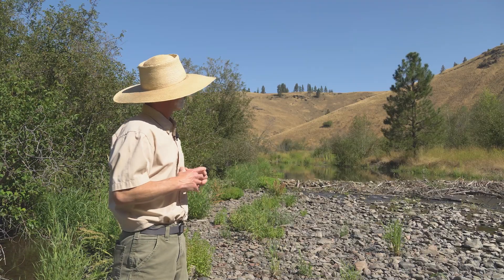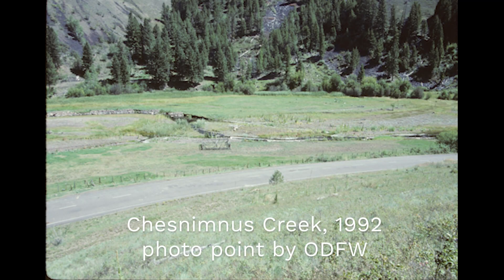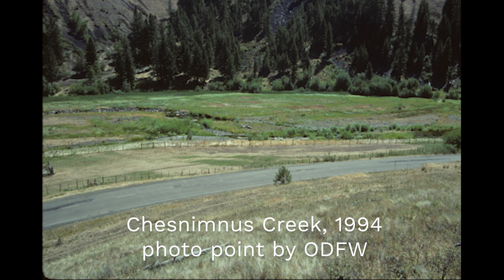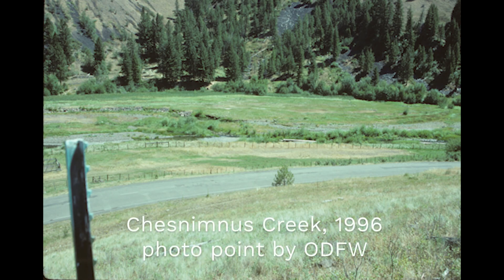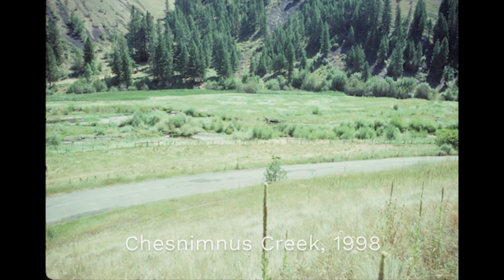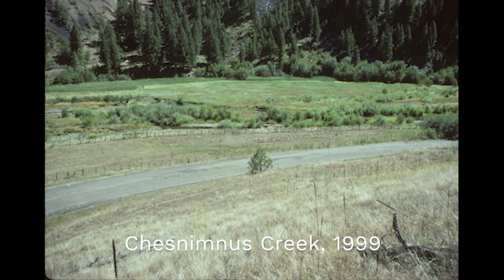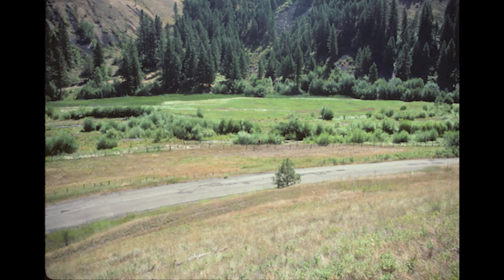For about 15 years now, Chess Nimus Creek has had beaver colonies within the riparian exclosures that were built in the late 1980s and early 1990s. This project shows that passive restoration — restoration that doesn't necessarily involve working in the channel — is simply fencing cattle or other livestock out and allowing the riparian vegetative community on the sides of the stream to regenerate from many years of overgrazing. This is private property and a private landowner's decision.